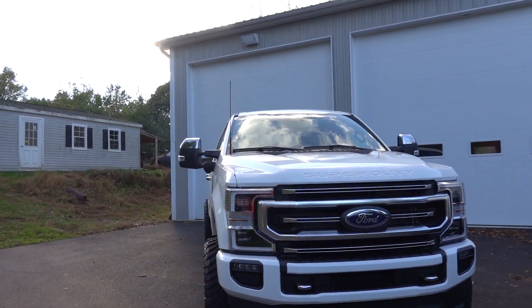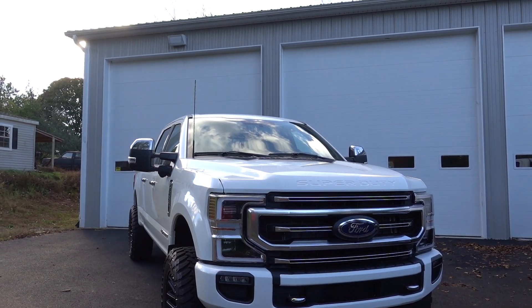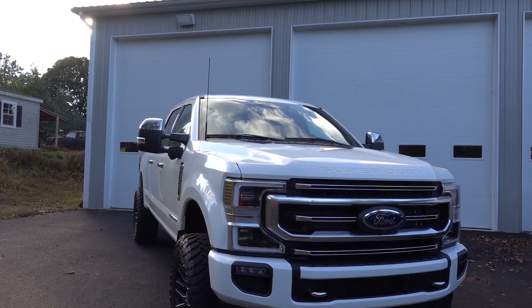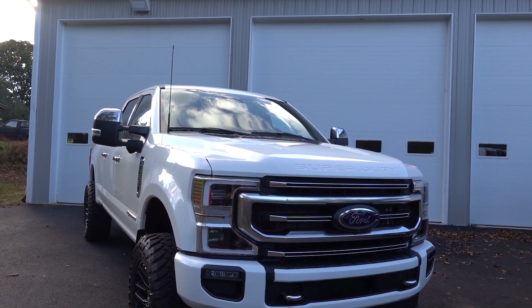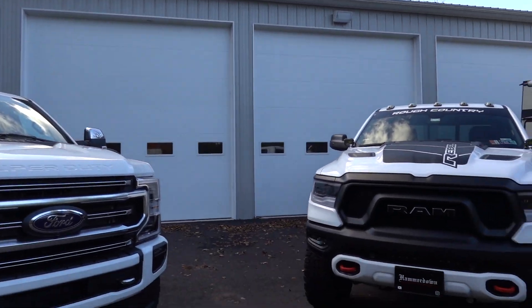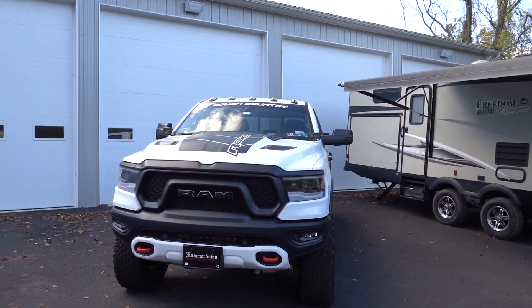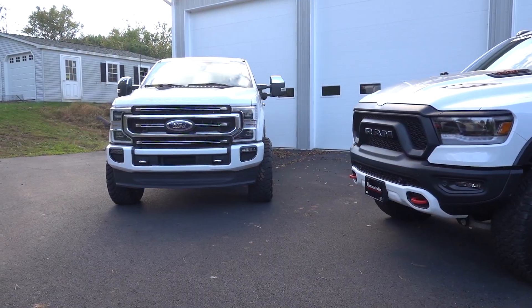You take the Ford out on the highway and people think, 'Oh he's in a truck, I'll ride up behind him in the right-hand lane' — and you just tap that throttle a little bit and say goodbye, very quickly. But with that being said, for sound I would definitely go with the Hemi. The Hemi sounds amazing, especially with our AWE exhaust.